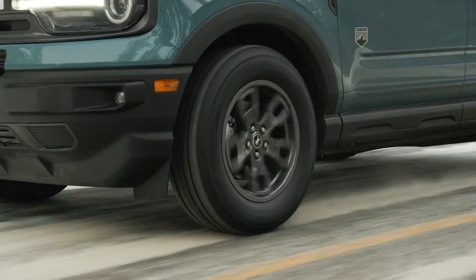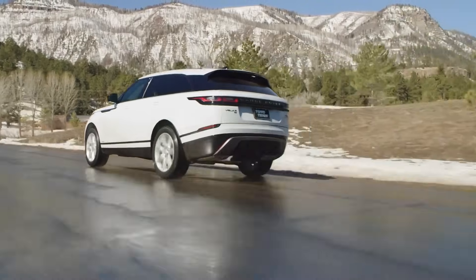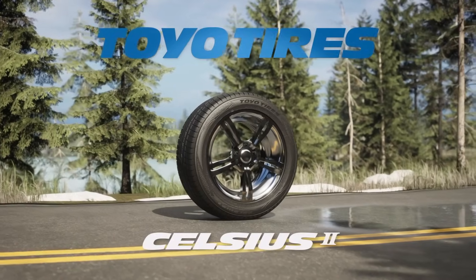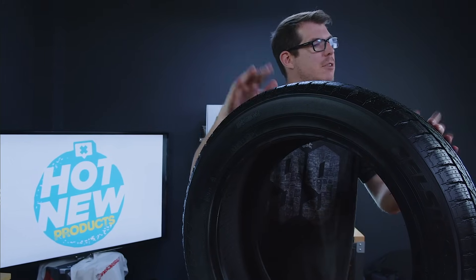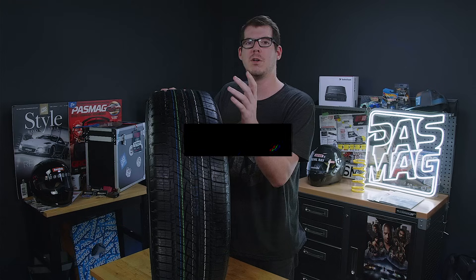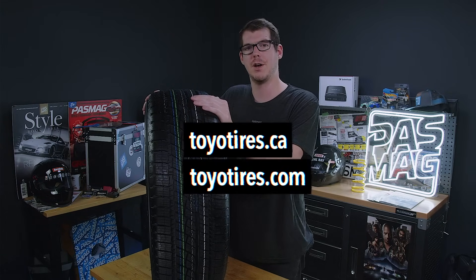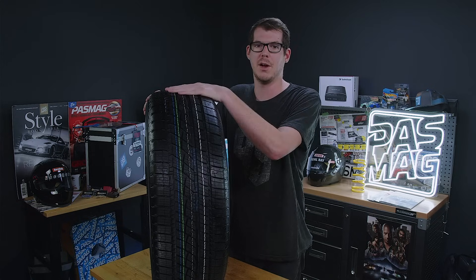Now you might be concerned that a tire of this nature would add significant road noise, but thanks to Toyo Tires, who uses industry-leading noise reduction in all of their tires, you won't notice a thing. If you're looking to get yourself a set of Celsius 2s or want to learn more about them, head over to toyotires.ca, or if you're in the States, head over to toyotires.com to learn all about this tire and many more. Hey guys, just a quick reminder — if you're enjoying the content, we would love it if you liked, subscribed, or even better, turned on the notification bell. We'll see you on the next one.